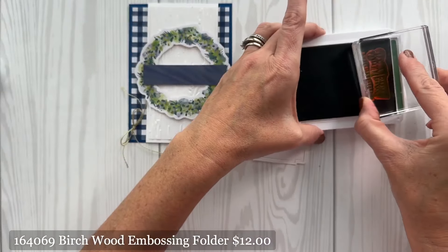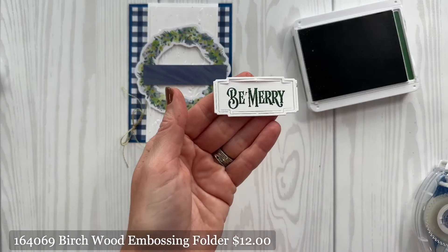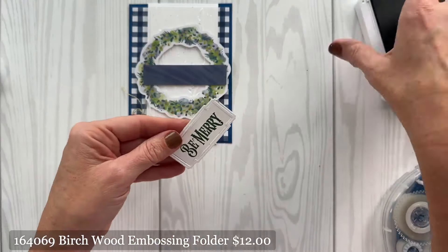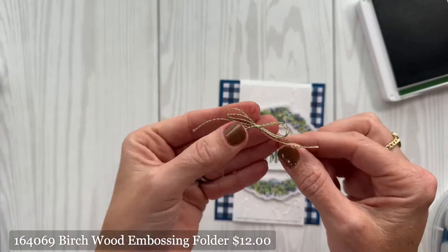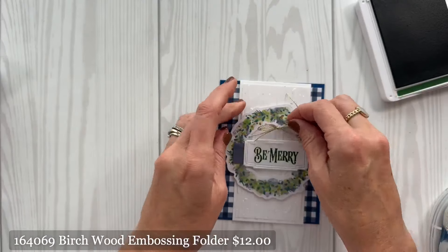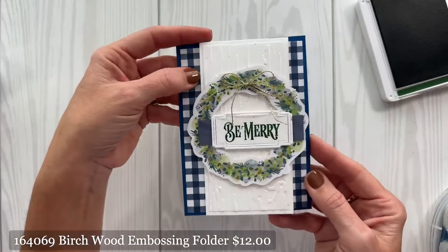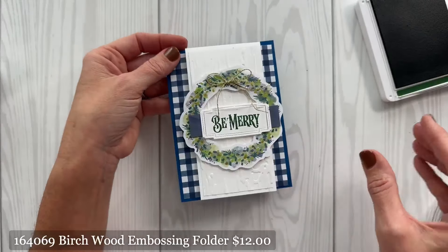We're taking the Christmas Labels and going to use the Be Merry sentiment. Actually, I changed my mind — we're going to do Be Merry. The Christmas Labels have little slits in them, which are really cool. That gets glued down to the front. Then to wrap this one up, we're taking some of that gold twisted thread and using a dimensional on the wreath — you can do it at the top or bottom. Voila — look at that gorgeous card! It looks like a regular card from the outside, but it opens up here and this is where you write your little message.